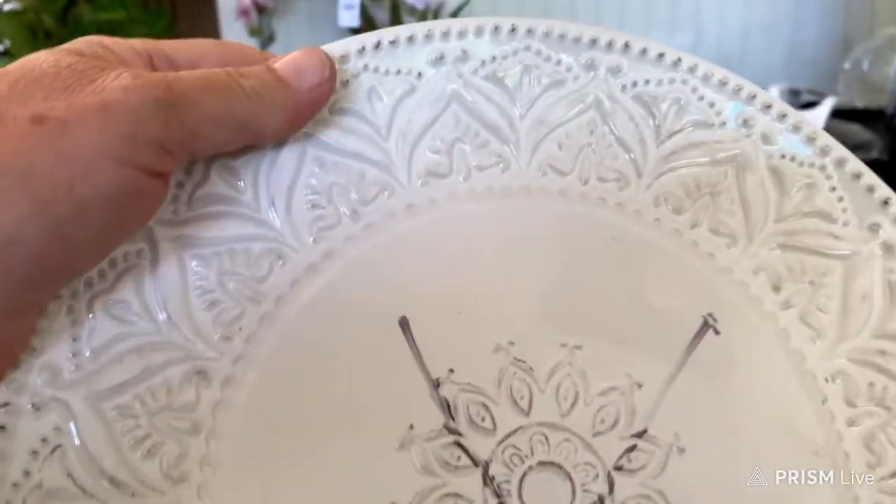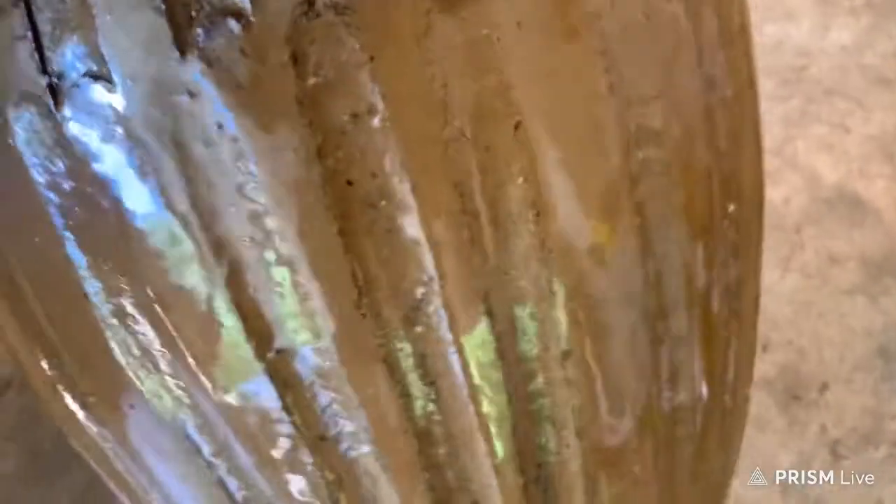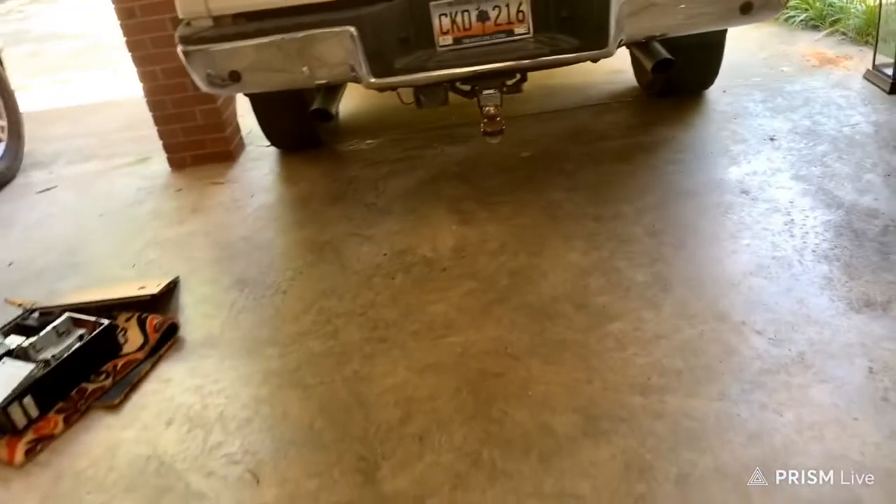We found at Pier 1 this plate — $8.95 for this one plate right there — and it matches the bowl I actually found a long time ago from Pier 1. Then there's a flower pot — it was $14.99 — and I've got all these plants over there to plant, so that's a good thing.